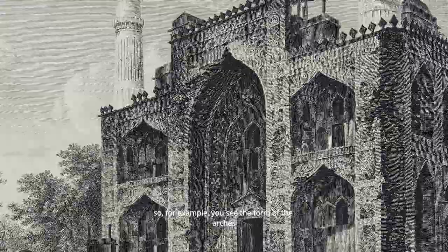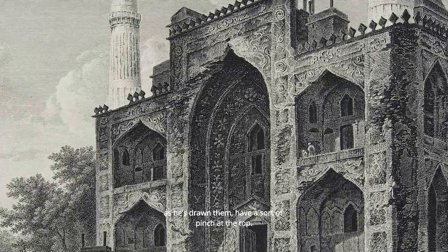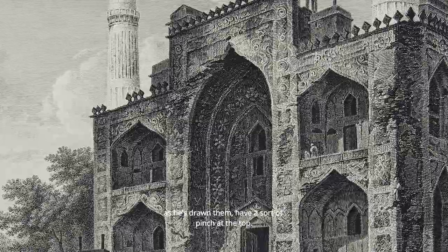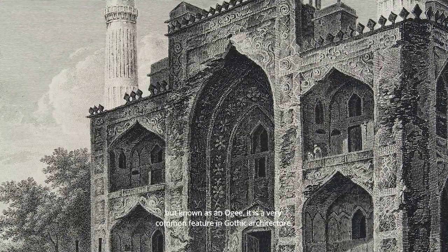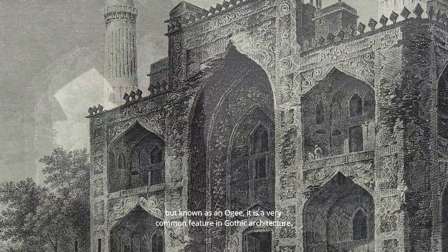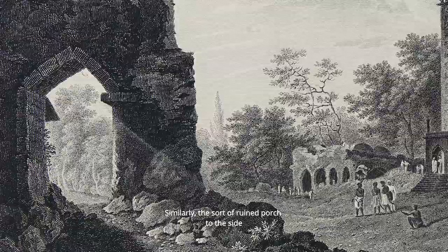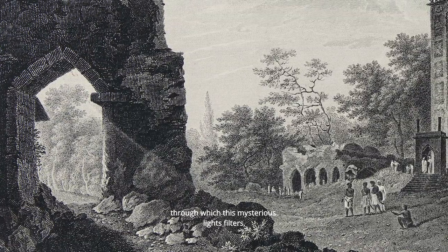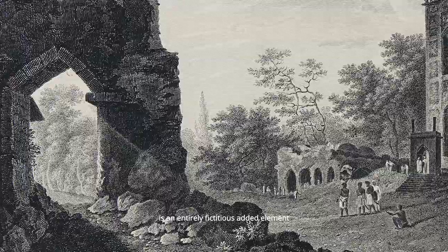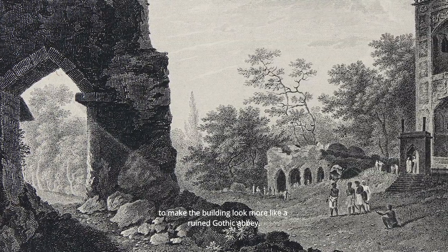For example, the arches in this building as he has drawn them have a sort of pinch at the top. This is not actually there in the building itself, but known as an ogee it is a very common feature in Gothic architecture. Similarly, the ruined porch to the side through which this mysterious light filters is an entirely fictitious added element to make the building look more like a ruined Gothic Abbey.